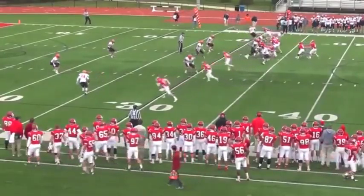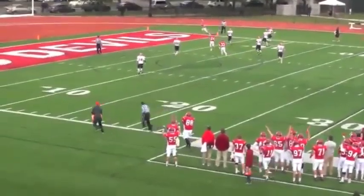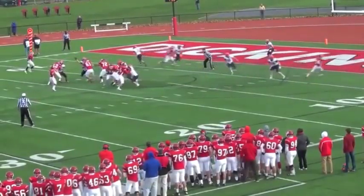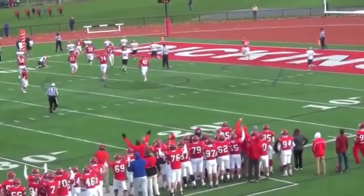Trailing 23-10, Dickinson struck late in the second quarter on this touchdown pass from Monel to Devin Gabby to make it 23-17 at the half. Then Dickinson took the lead 24-23 as Cedric Madden piles into the end zone.